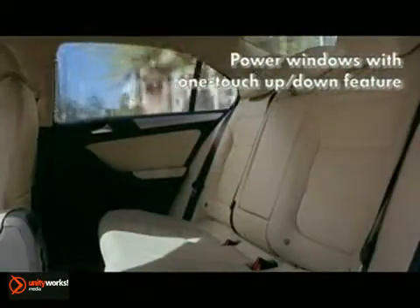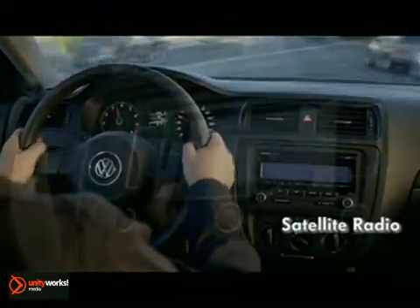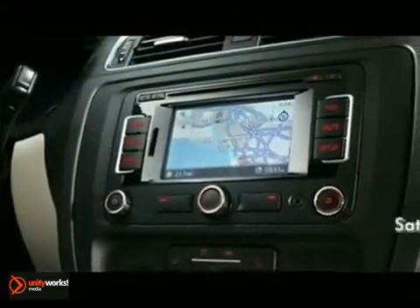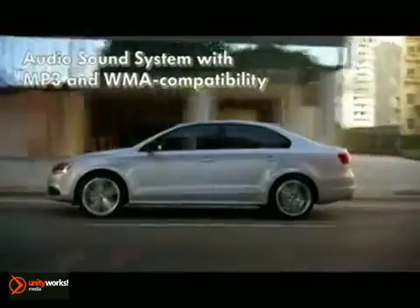Never fish for your keys again with keyless access and push button start. Settle in to the heated front seats and enjoy the premium touchscreen sound system and RNS315 touchscreen navigation. There's even space for your long and lean friends with over 3 feet of rear leg room.